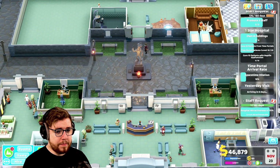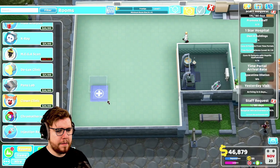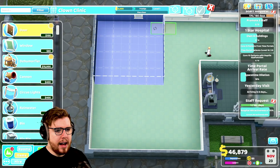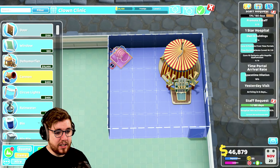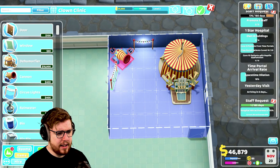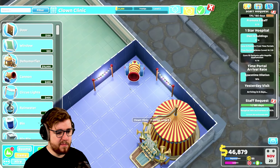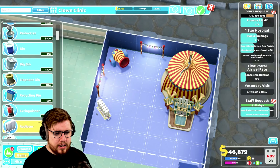We need a clown clinic, so let's get that since we can afford it. It can be a four-by-four room, so let's put it in that corner. We'll put the door there, the tent thing there, and a cannon in the corner as well. We need some circus lights too, to make the room look kind of nice. We'll put them against this wall, which is slightly in the way of everything else — can I move these guys over a little bit? There we go, that looks fine.